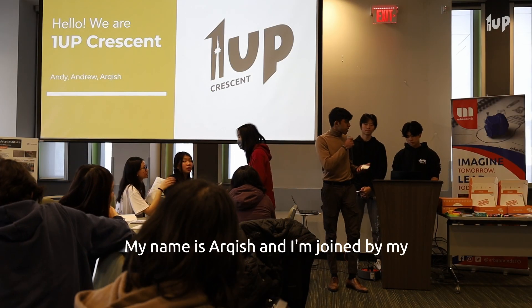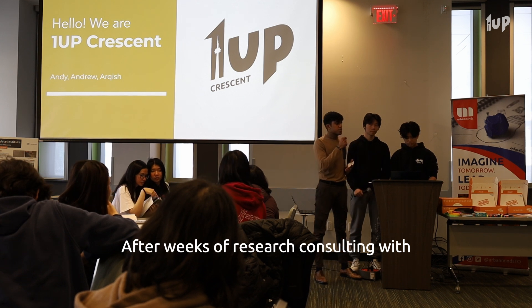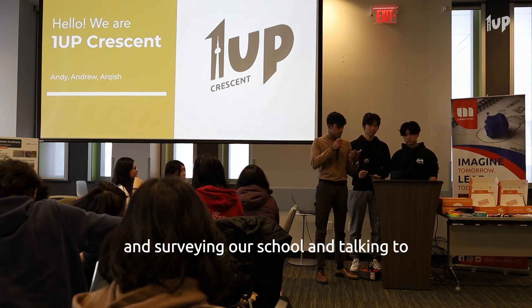Hello everyone, I hope you're doing well. My name is Arkish and I'm joined by my fellow Andy and one of our club execs, Andrew. After weeks of research, consulting with an urban planner who is currently a manager at Daniels Consulting, and surveying our school and talking to Matthew,